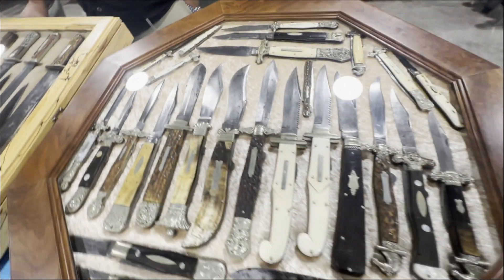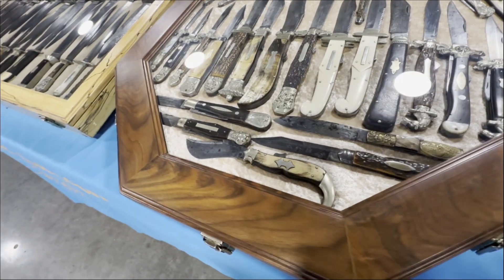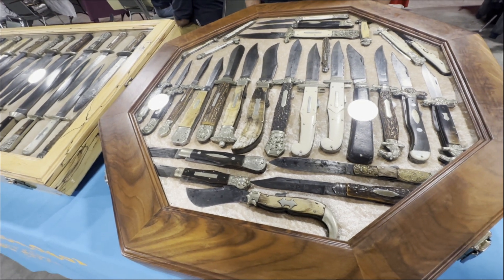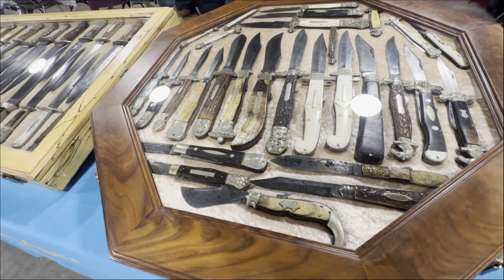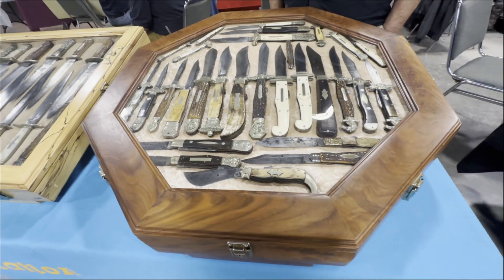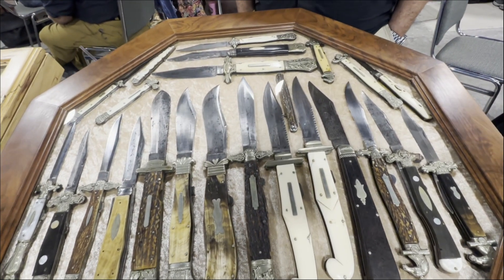The folding knives of the time are amazing and very intricate. The people who wore these must have been so proud to have them in their pocket. It was just a more compact way to carry a knife. This is about a third of my folder collection, but it's the best of my folder collection.